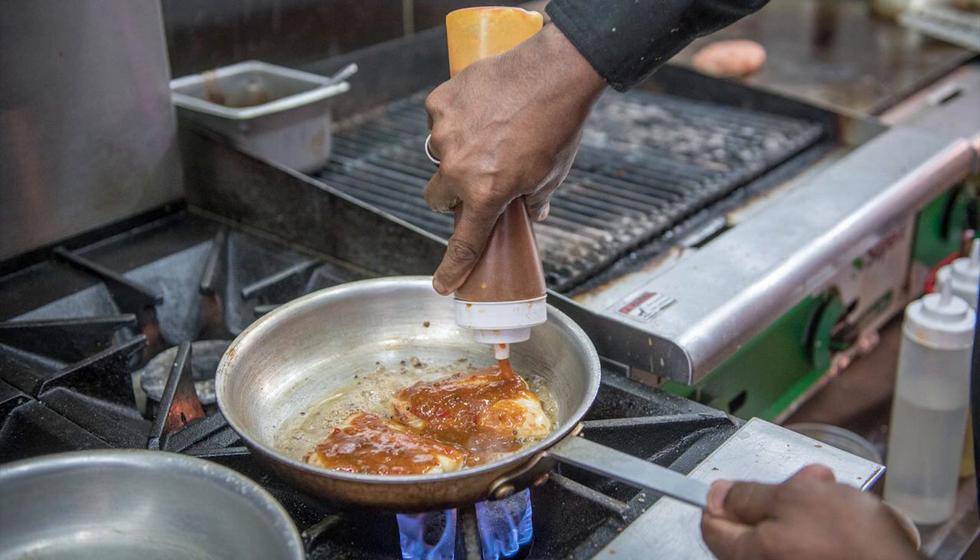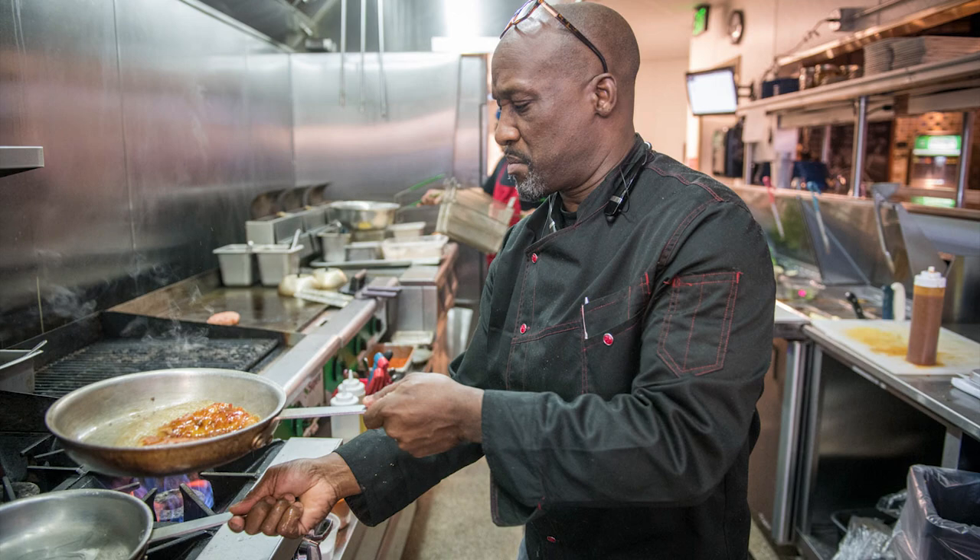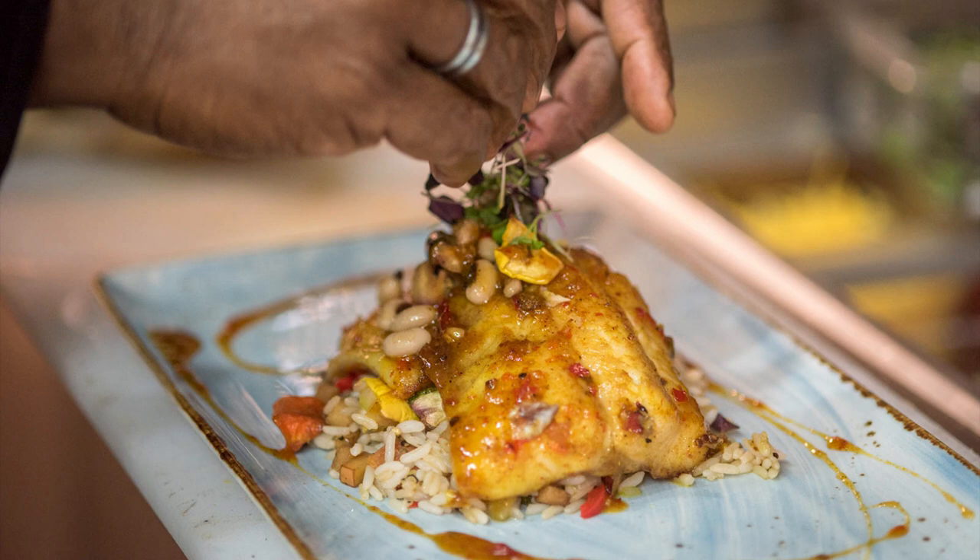We also do another dish that's exclusive to us — it's a Thai curry catfish. We create a glaze with madras curry, some Thai chiles, simple syrup, and garlic. We pan sear it, top it with that glaze, finish it in the oven, and then serve it with a couple different sides.